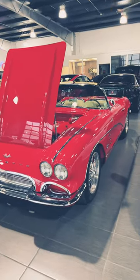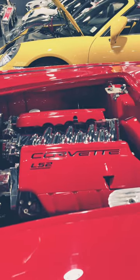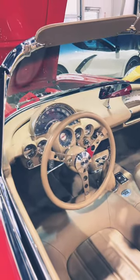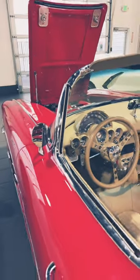This is a 1961 Corvette, powered by an LS2 engine, which is really cool. This is what the interior looks like — it has a really beautiful interior and is in mint condition.